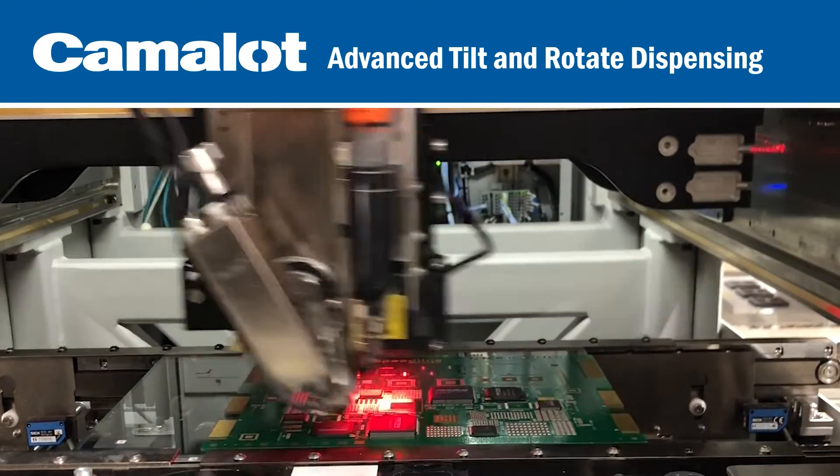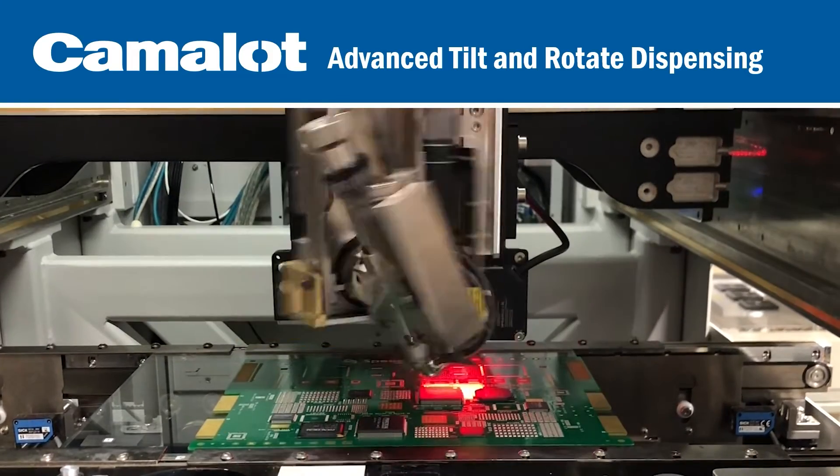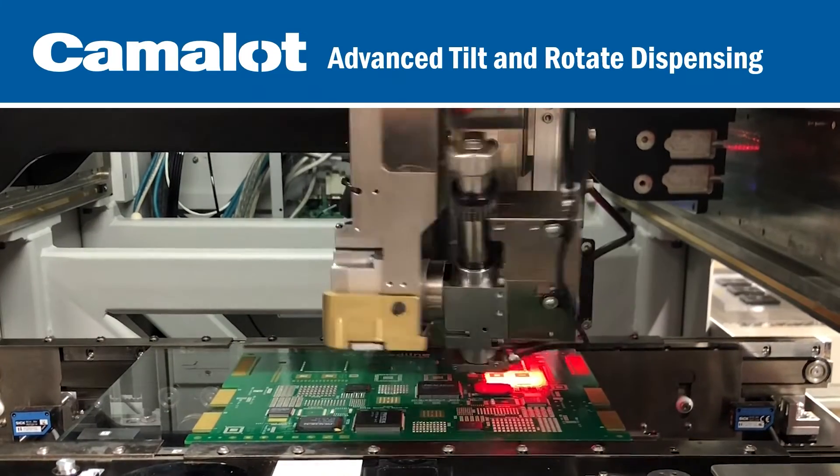State-of-the-art rotary actuators provide a fast, high-precision, zero-backlash mechanism that allows articulation of the dispense pump in sub-degree increments in both axes for total flexibility.